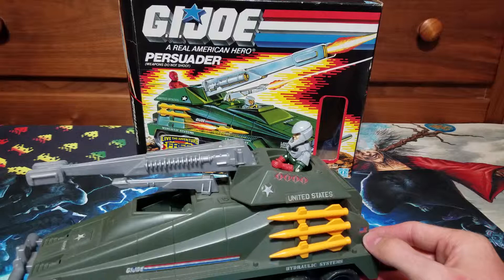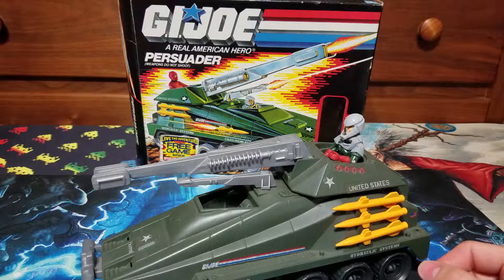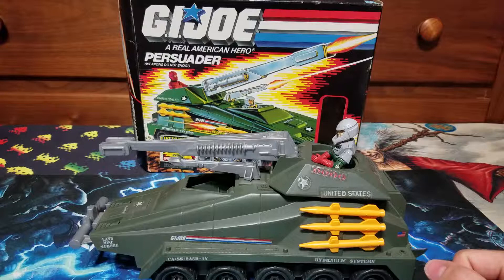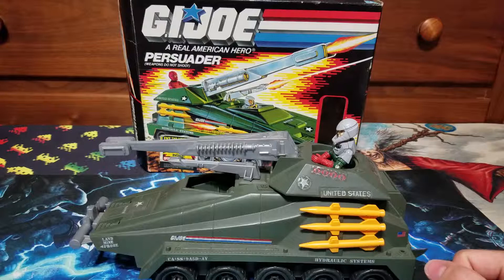Pretty nice pickup — it's going to look great on my shelf. I still need to find the pistol, and maybe the papers that came with it. Those are probably going to be hard to find, since no one kept up with those types of items. But I'm happy with this. Thank you — please like, share, subscribe, and comment down below. Let me know if you want to keep seeing this type of content on the channel — toy pickups, etc. Have a good day.